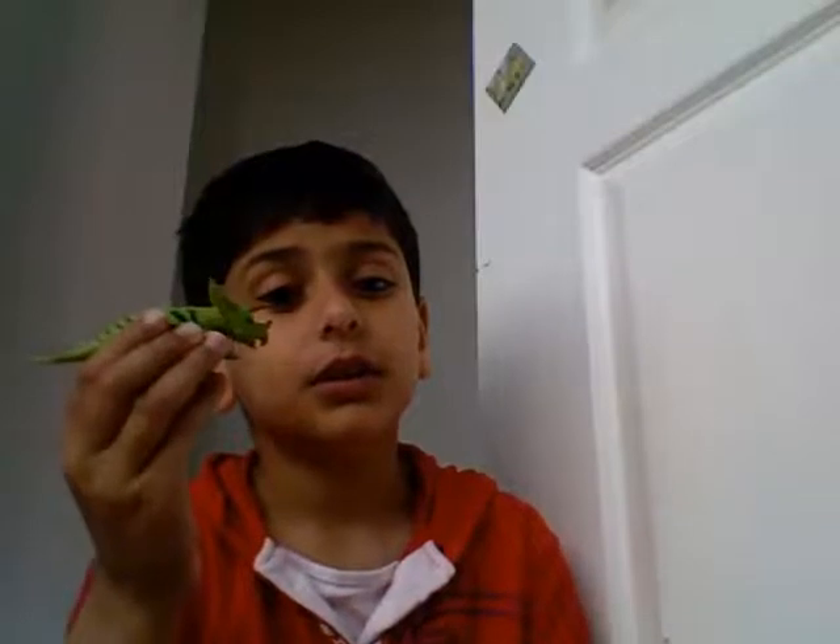The next Ceratopsian is the really spiky Styracosaurus. As you can see here, we have an illustration. This is how Styracosaurus might have looked like in real life.